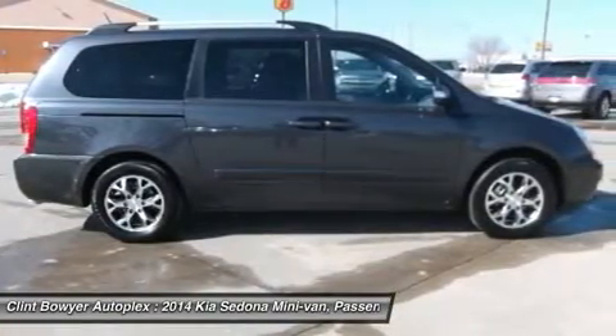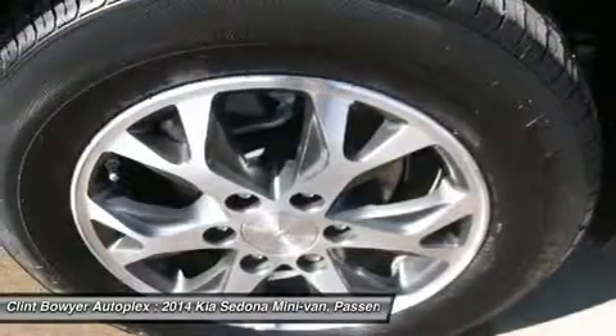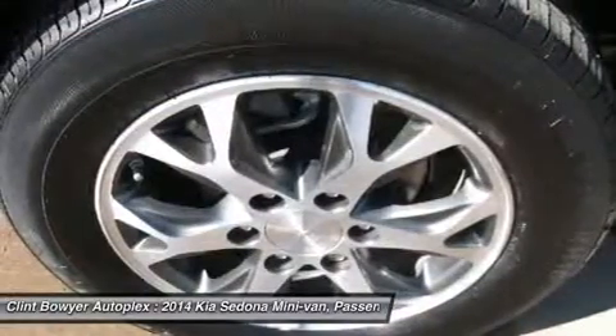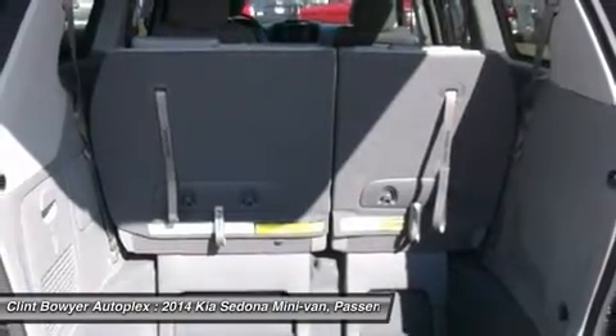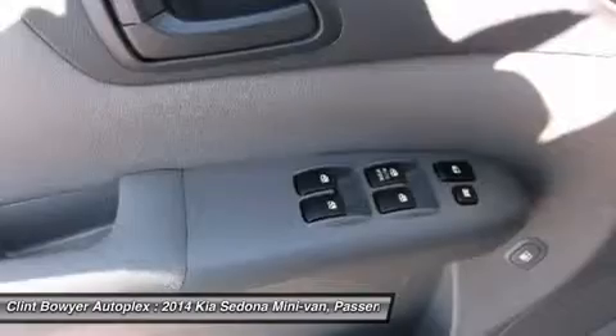Car and Driver explains: bargain price, lots of standard gear, laps up miles in smooth, spacious comfort.